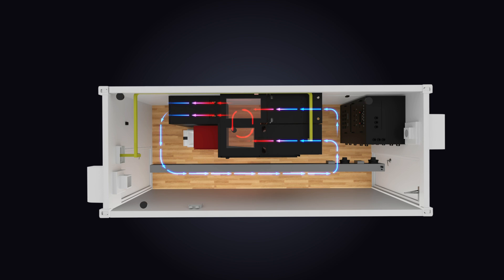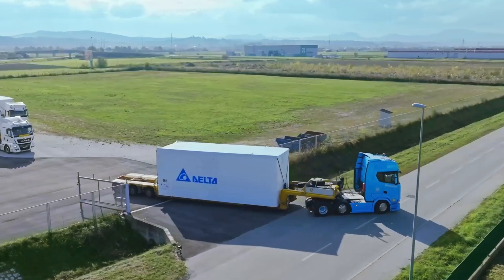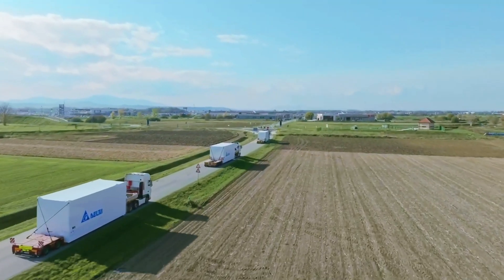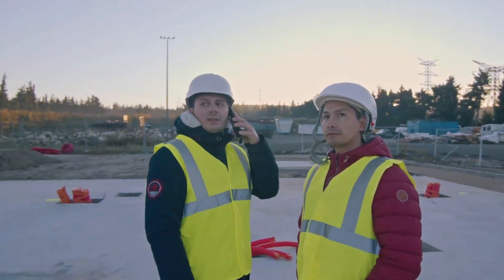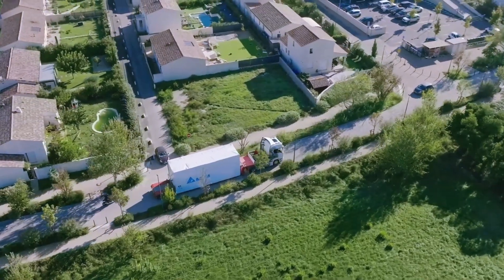Hot aisle containment is designed to meet your energy-saving strategy. Our prefabricated data centers are designed for rapid deployment, reaching customer sites within weeks, addressing labor shortages, and enabling quick go-live to seize market opportunities.